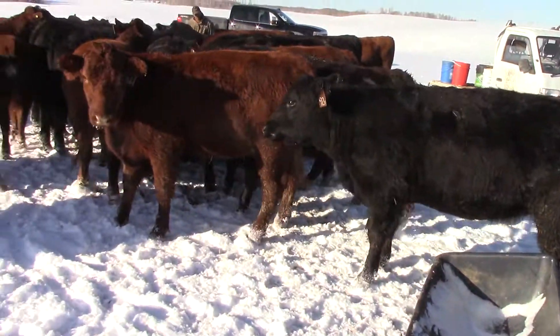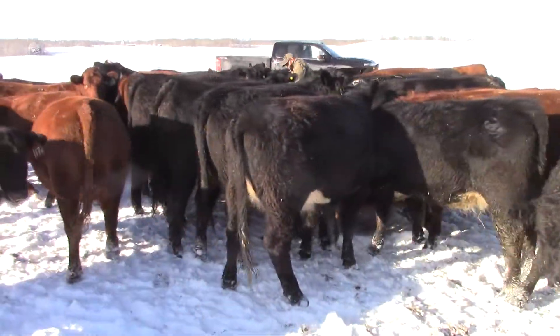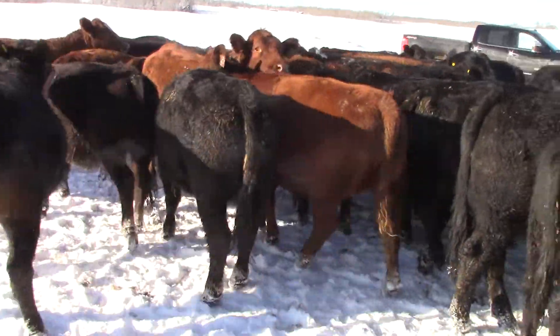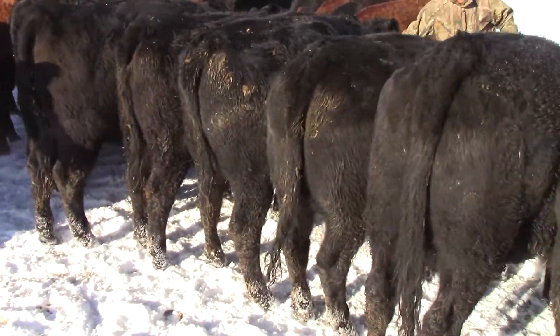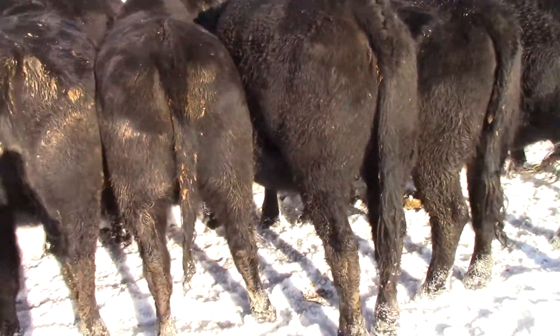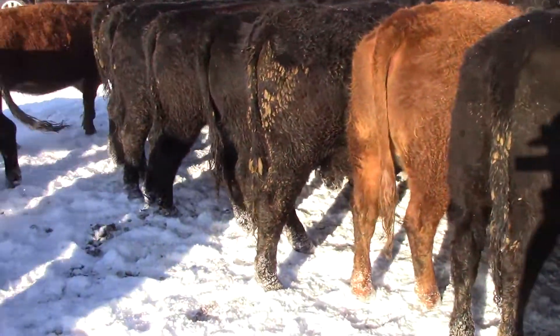A nice set of these home raised heifers here guys, S&M Farms out here. Carillon country. Just fed nice, super quiet. Been getting bale fed here. You can see they're not being pushed, just being fed nice.